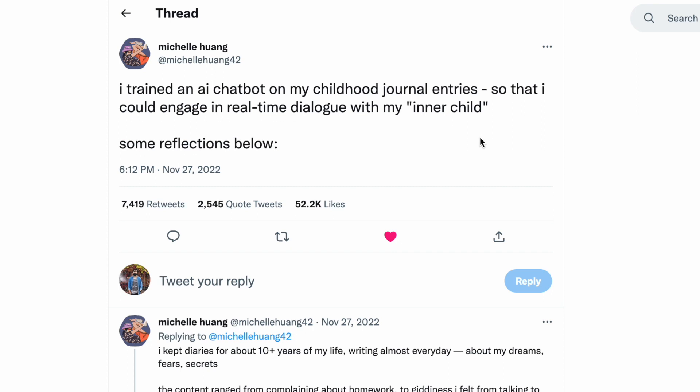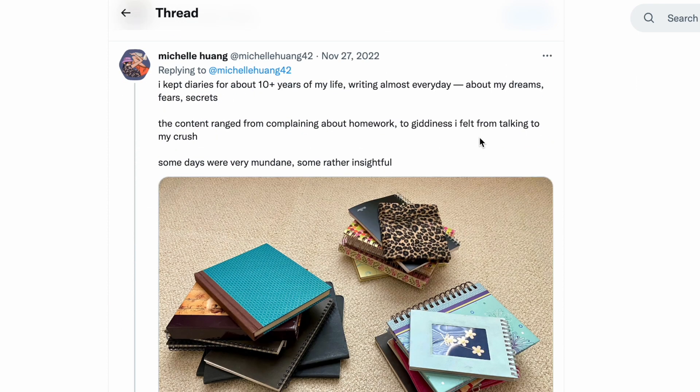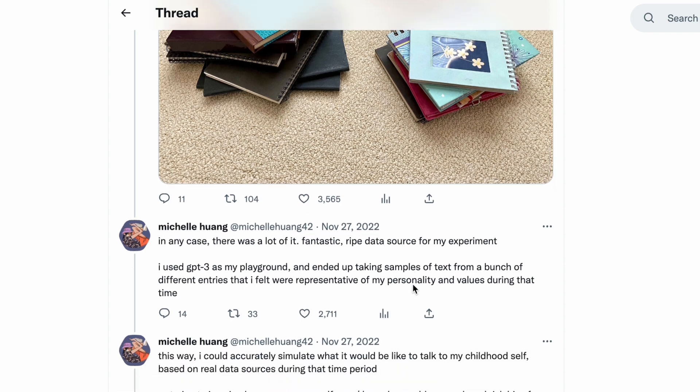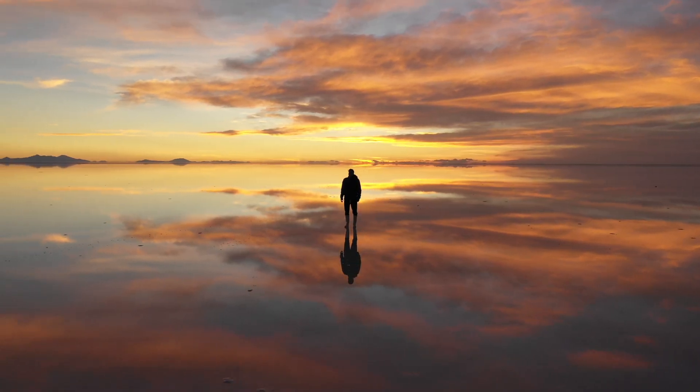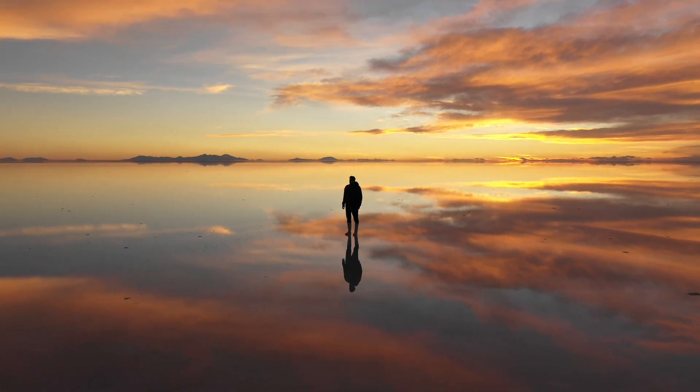I'll put a link in the description of someone on Twitter who's built this for themselves using the OpenAI Playground — they have a process tutorial of how to do that. They provided specific journal entries from their younger self and were then able to talk to their younger self through the AI, which responded based on the input it got from those journal entries. If you're interested in personal reflection, mental health, and learning more about yourself, this is an interesting way to do that — though I don't think it's the end-all-be-all solution.